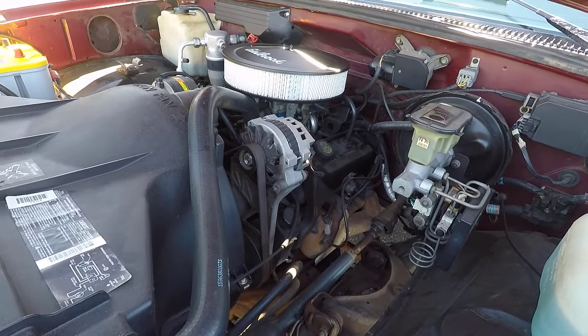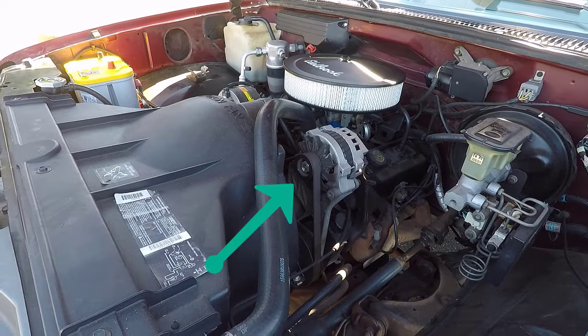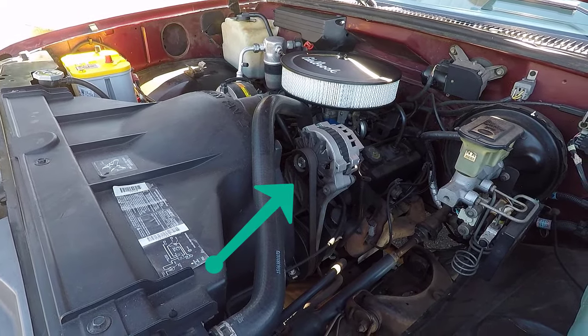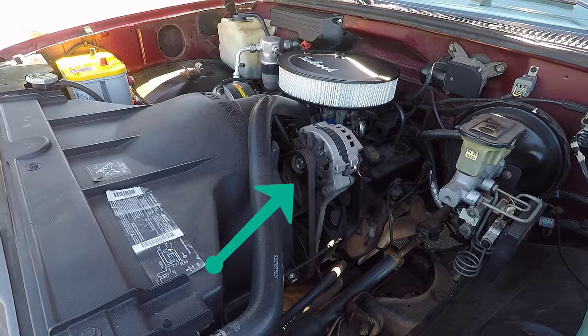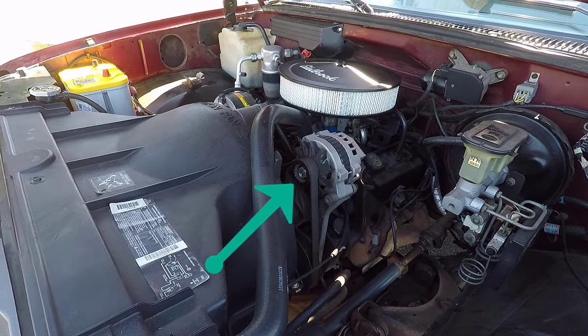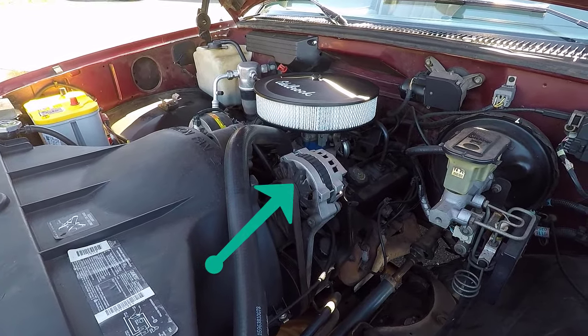Common issue number nine is alternator failure. In older CK pickups, the alternator may eventually fail, causing the battery to die and possibly an abnormal noise to occur. This may or may not cause a dash warning light to come on. If your alternator fails, you will need to replace it, which typically costs around $300 to $400. This problem occurs on average at around 125,000 miles.